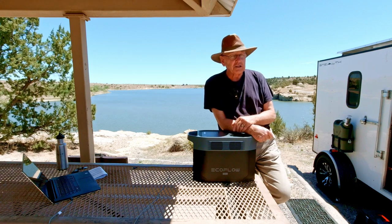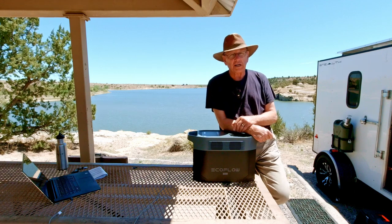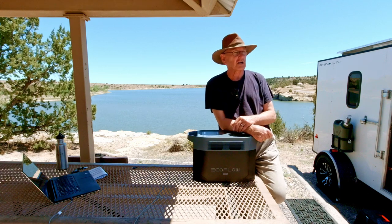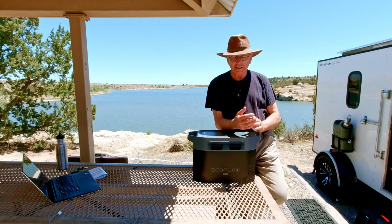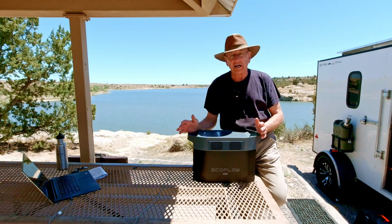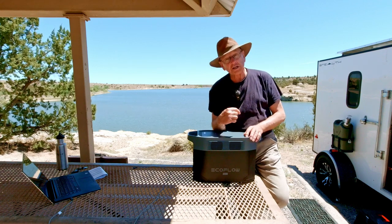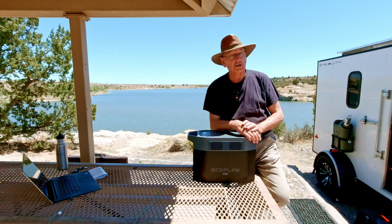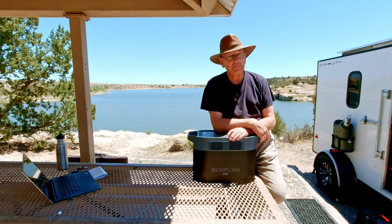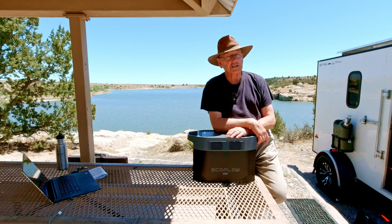At 50 pounds, Linda can pick it up but struggles, and we usually move it together. It has 2,048 available watt-hours — I make good use of that. But you should only get as big a unit as you actually need. If you're not running a microwave, Starlink, or TV, you might get away with a unit half this size or smaller. Also, if you run this all the way down, it takes a lot of solar to get it back up — keep that in mind.